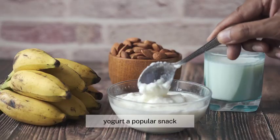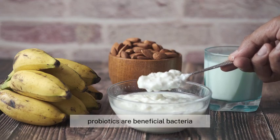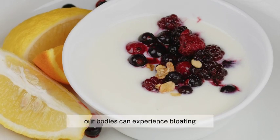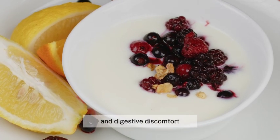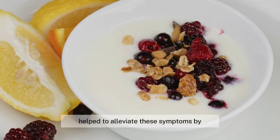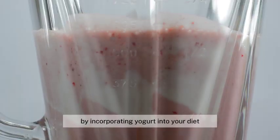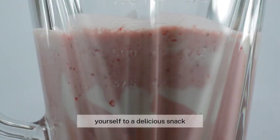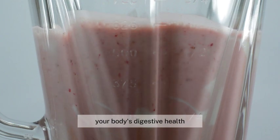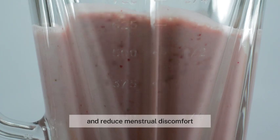Yogurt, a popular snack, can also provide probiotic support during your period. Probiotics are beneficial bacteria that promote a healthy gut and aid digestion. During menstruation, our bodies can experience bloating and digestive discomfort. The probiotics present in yogurt help to alleviate these symptoms by improving digestion and reducing bloating. By incorporating yogurt into your diet, you're not only treating yourself to a delicious snack but also supporting your body's digestive health.